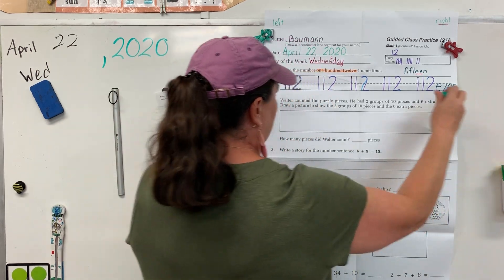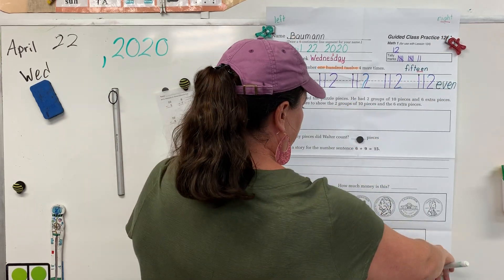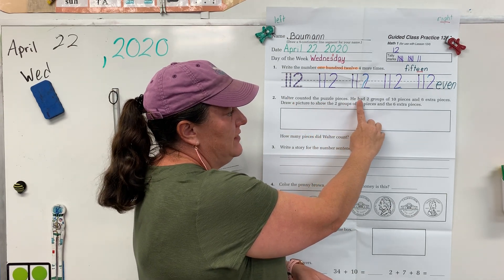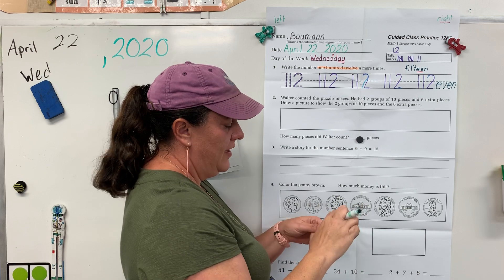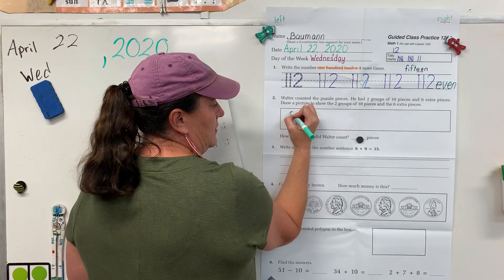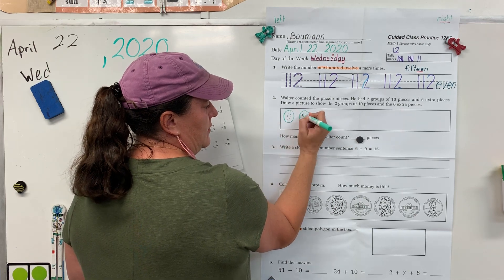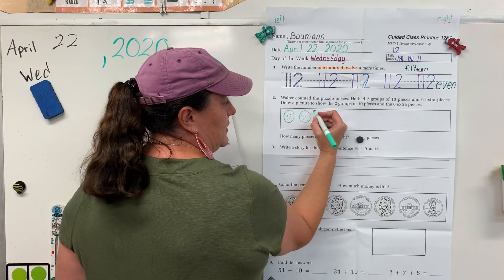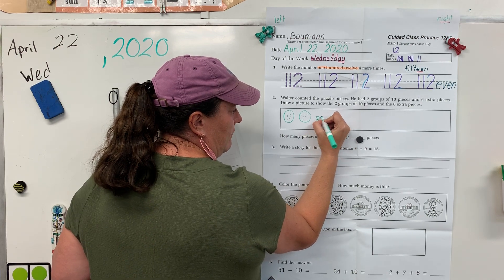Alright, let's take a look at our word problem. Walter counted the puzzle pieces. He had two groups of 10 pieces and six extra pieces. Alright, so let's draw that — just like what we do when we draw groups of 10 pennies. We're gonna draw two groups of 10, so draw your two groups and let's put your 10 little spots in it. And then he had six extra pieces, so six ones. One, two, three, four, five, six.